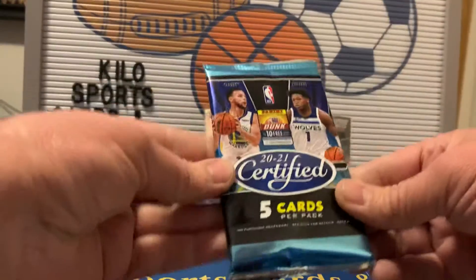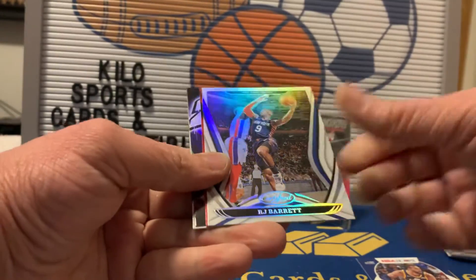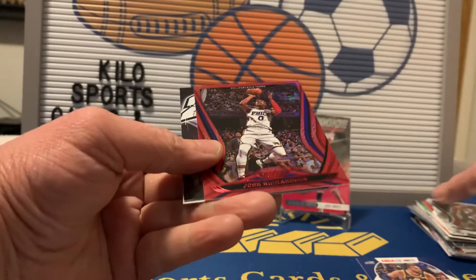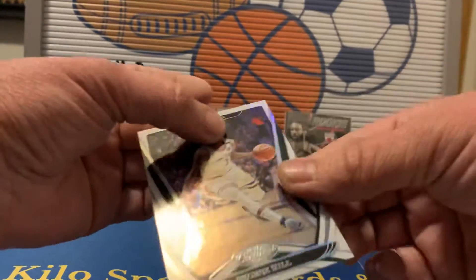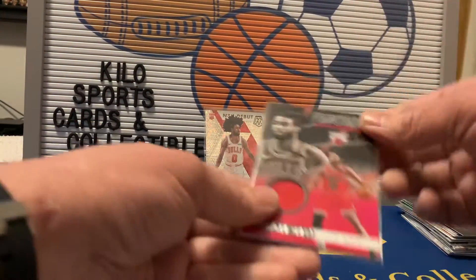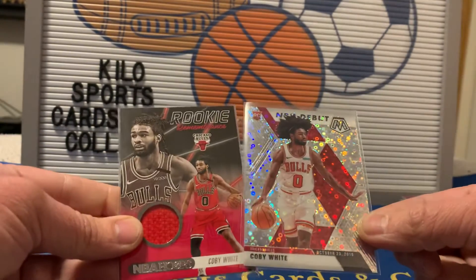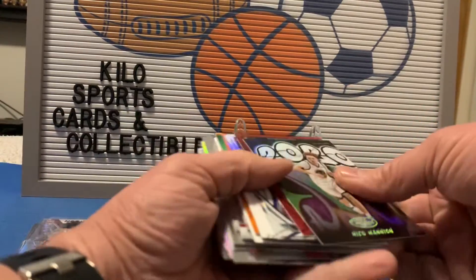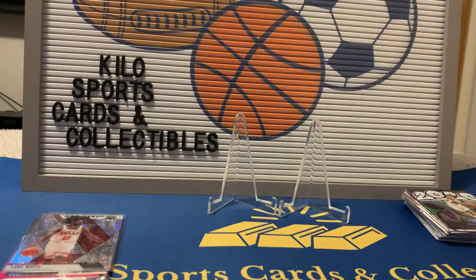Last pack — 2021 Certified: we got a Zion second year, RJ Barrett, a red Josh Richardson, a Graffiti Nico Manion, and George Hill. No facts parallels. That's it for the basketball box. Recap: our best basketball cards were the Coby White relic and the Coby White disco from Fast Break. Football actually beat basketball this time — that doesn't usually happen for me. Thanks for watching everybody, see you on the next one. Have a good night!